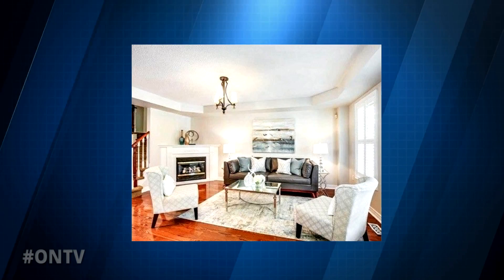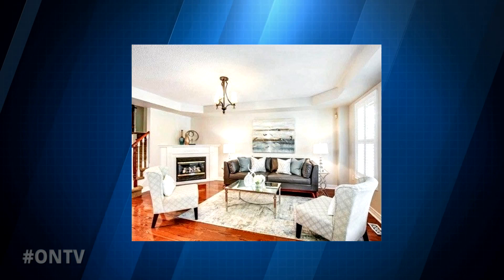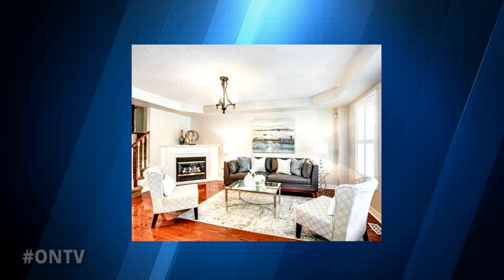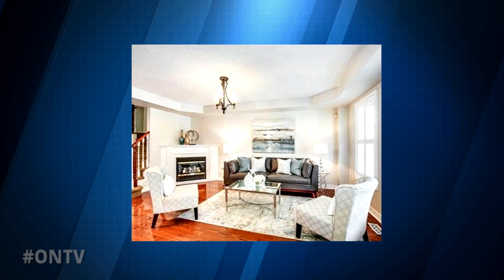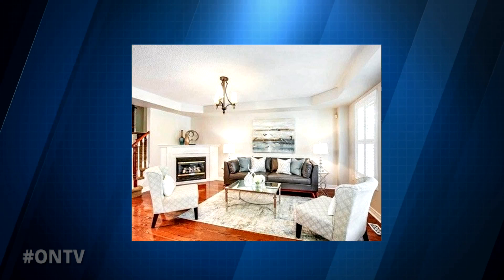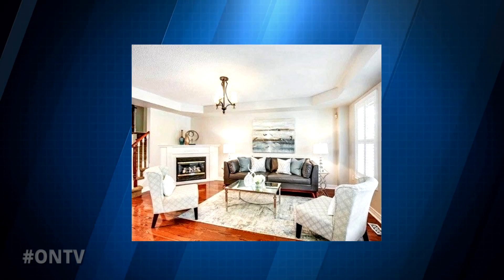When you look at the after, though, you can see it's bright and airy, it's been painted, there's modern contemporary furniture — people want to live here. The room just looks bigger, very inviting.